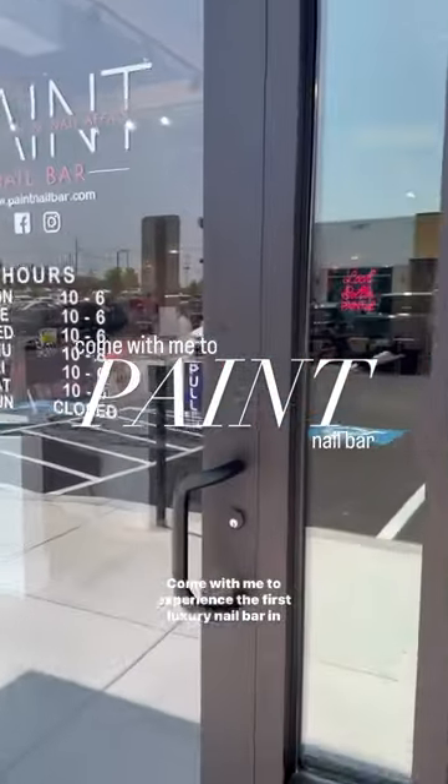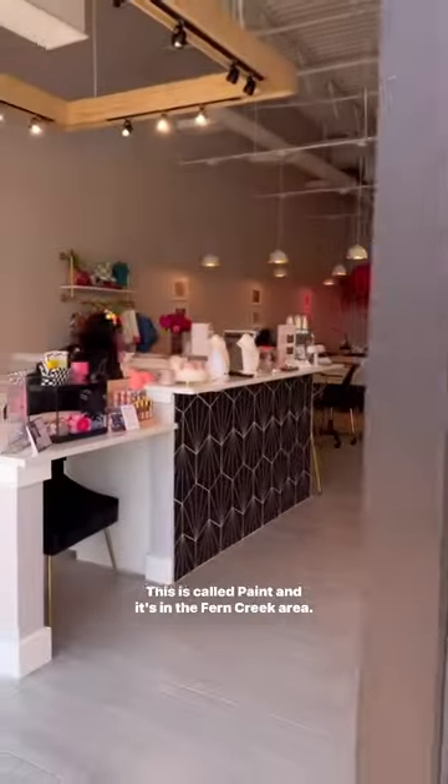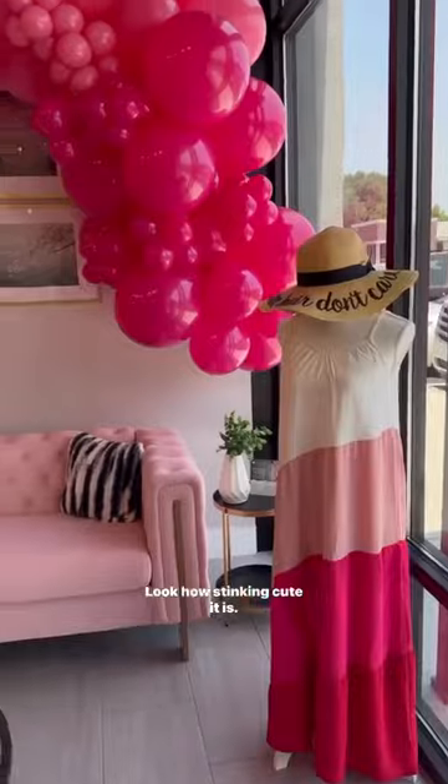Come with me to experience the first luxury nail bar in Louisville, Kentucky. This is called Paint and it's in the Fern Creek area. Look how stinking cute it is.